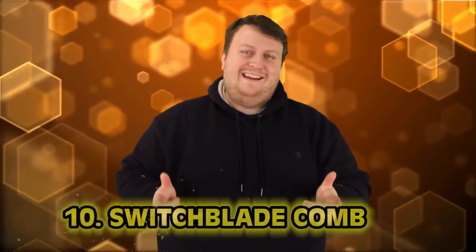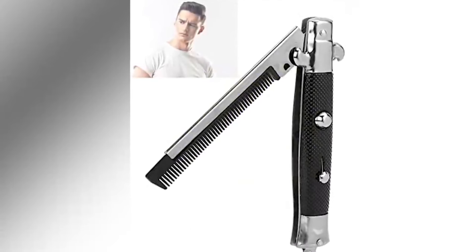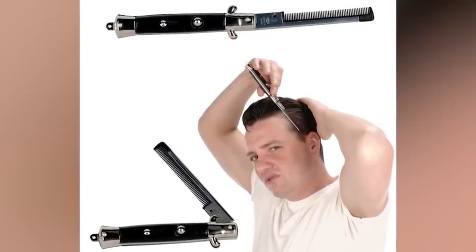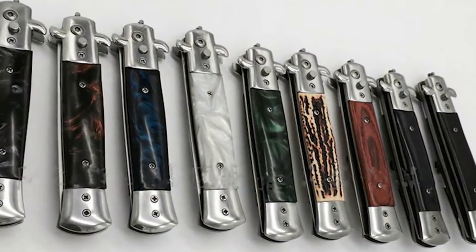Number 10: the switchblade comb. Leather jackets, smacking jukeboxes, and a switchblade knife — nobody was cooler than the Fonz on Happy Days. The switchblade comb is basically the same thing as a switchblade, but instead of a blade, you've got something to comb your hair with. Because when you're a man, you have to look fresh and tough at the same time. Gotta look mean, gotta kick the jukebox.